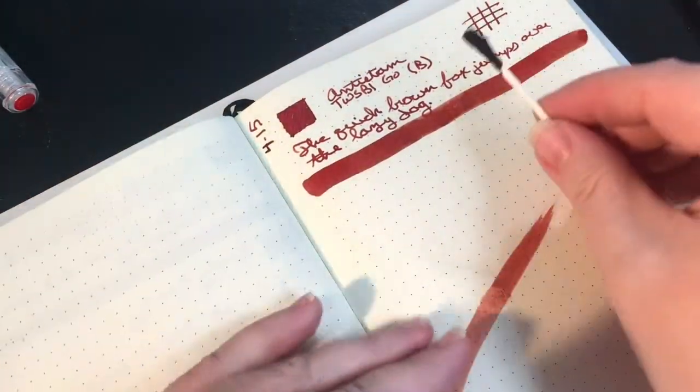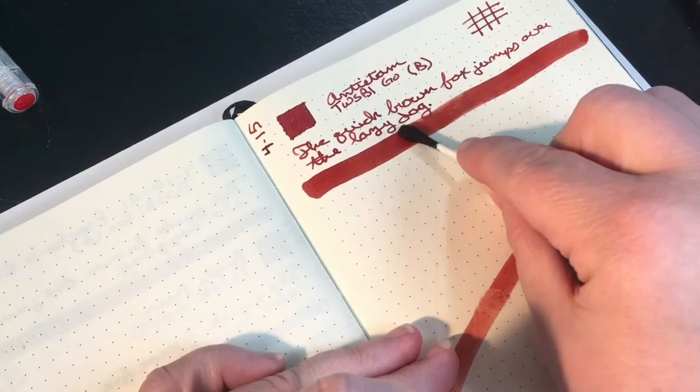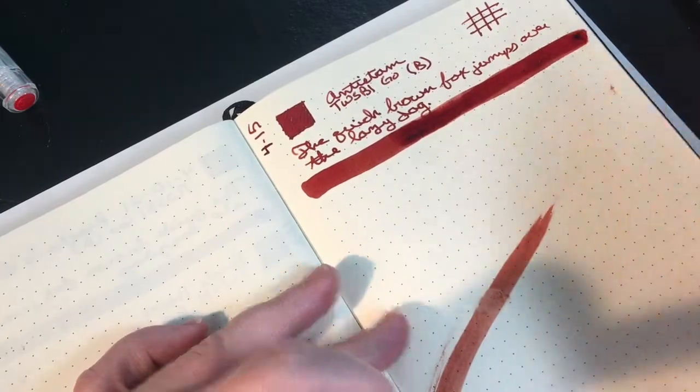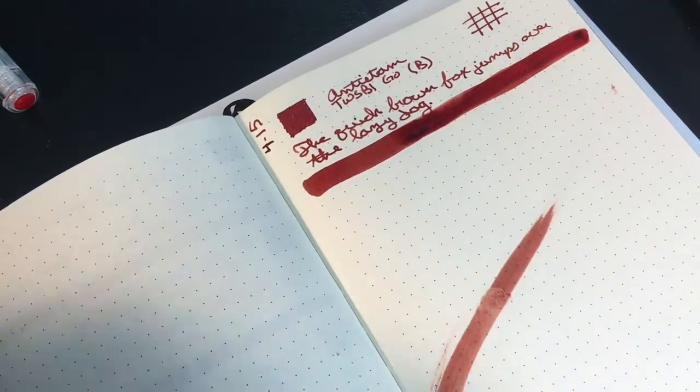It looks like it's drying pretty fast, so we'll do — let me redip — pass number two, and a bit more drying.